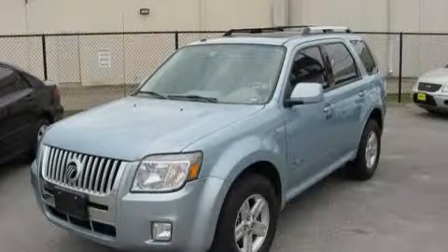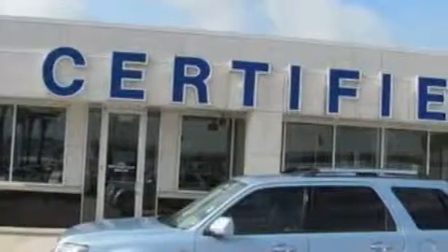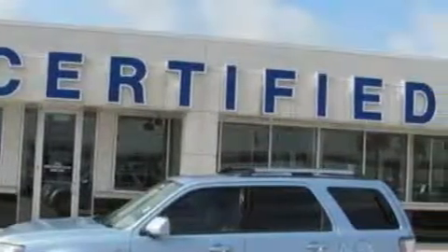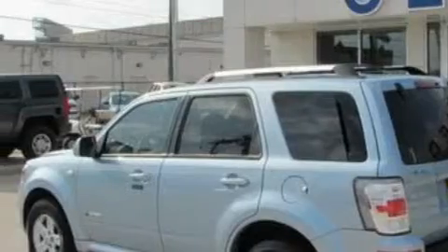This is a 2008 Mercury Mariner Hybrid, a big SUV for big fun. It has a 2.3 liter four-cylinder engine and a continuous variable transmission. With an EPA estimated rating of 30 miles per gallon on the highway, this vehicle pays off in the long run.